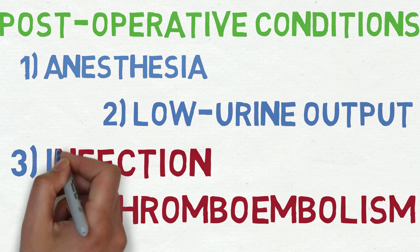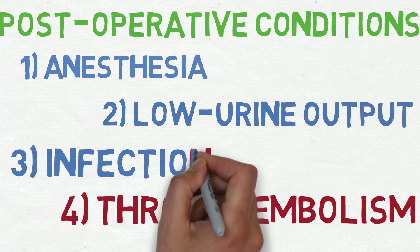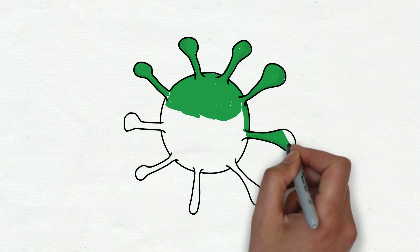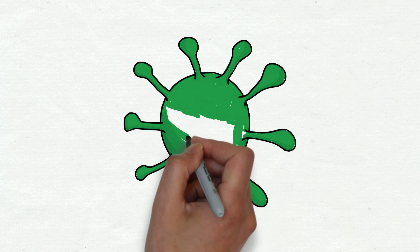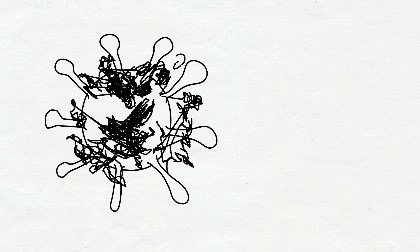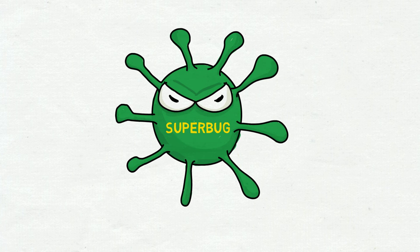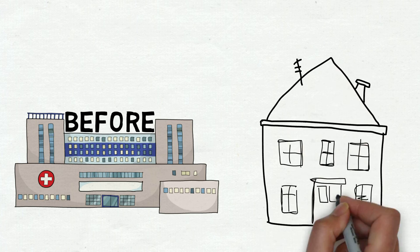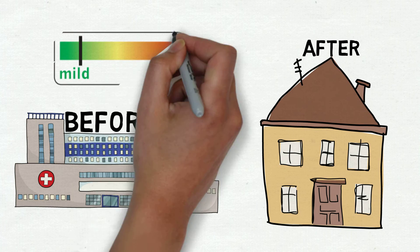Thirdly, infection is also a very common complication. While medicine is progressing in terms of antibiotics, there is a never-ending arms race in the battle of antibiotic resistant bacteria, which have the possibility of developing into what is called a superbug. Infection can be triggered by events that happen before or after surgery, and they range from mild to severe.